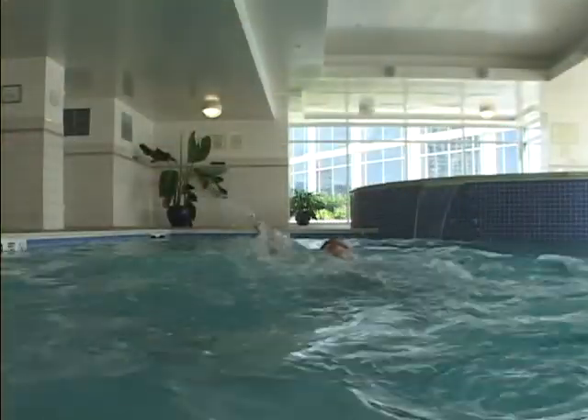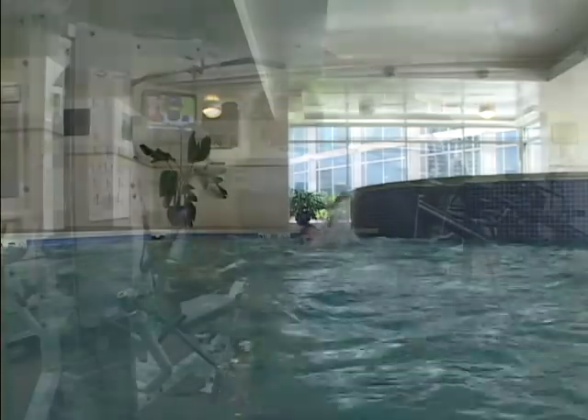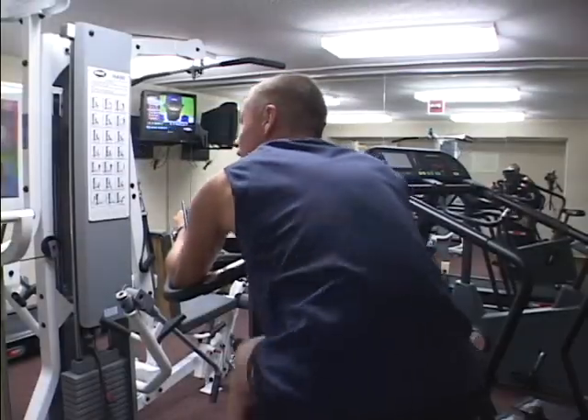Exercise enthusiasts can maintain their fitness regimen in our indoor pool and nicely equipped exercise room, or relax in our whirlpool.